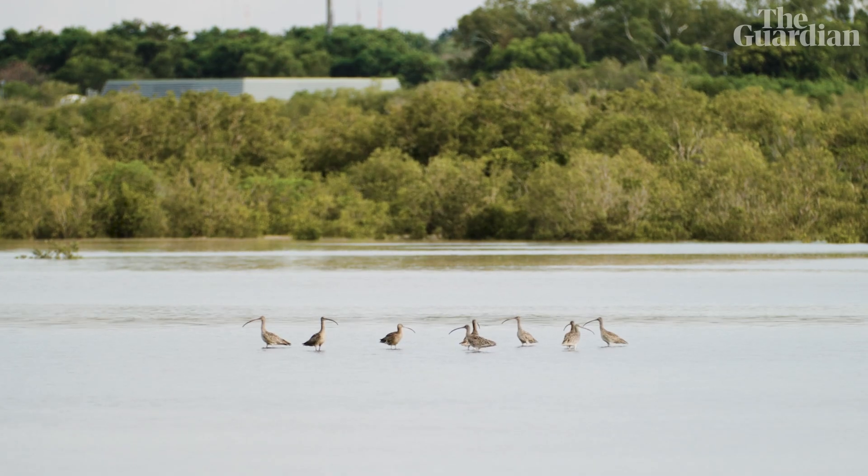I love shorebirds. I want to be able to protect them. Scientists have repeatedly, over decades, told the Australian government in its various forms what needs to be done to protect threatened species. It just hasn't been followed.